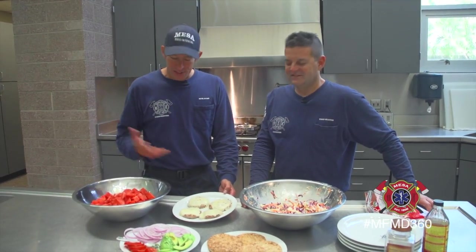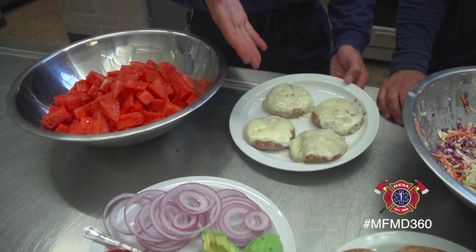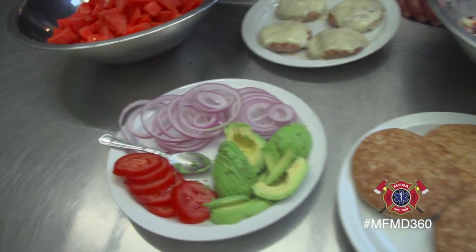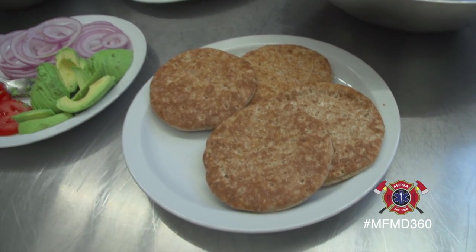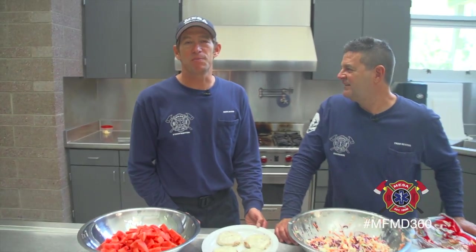All right, and through the magic of television, here we have our turkey, avocado, and Swiss burger meal. We've got the turkey burgers with Swiss cheese, avocados, tomatoes, and sliced red onion. We have our organic low-carb buns. Thad's made his world-famous coleslaw, and we also have watermelon — because what's better on a nice warm summer day than watermelon in Arizona.